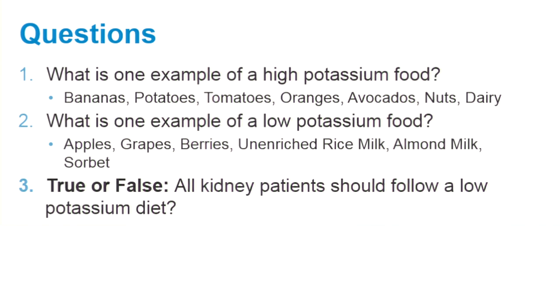True or false: all kidney patients should follow a potassium restricted diet. False — do not restrict potassium unless instructed to do so by your kidney doctor or dietitian.